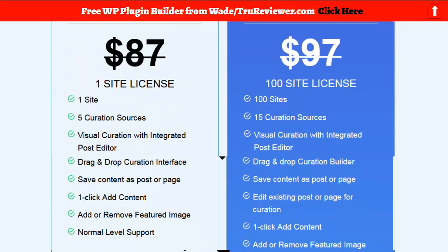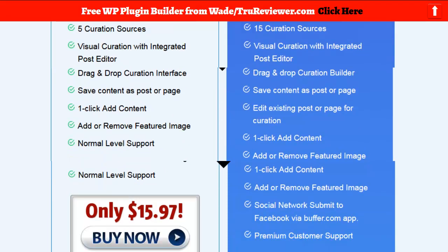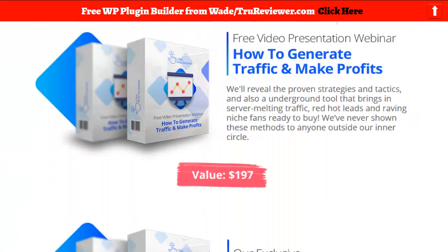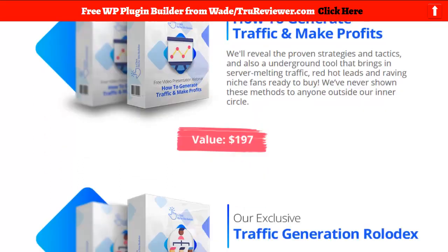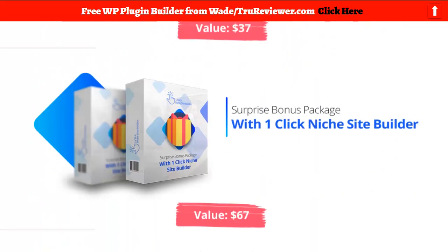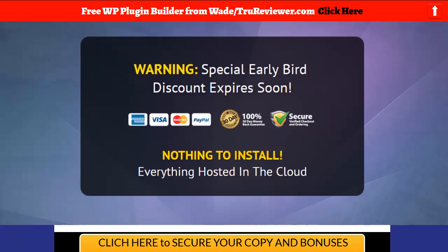At the end of the day though — a hundred sites for about 17 bucks, 15 different content sources, GDPR compliance — those are all pretty good things. It's actually got some good stuff. It's got a decent 30-day money-back guarantee, so I'm pretty sure you won't lose your money. They're giving the right bonuses — the traffic bonuses — which are really important.